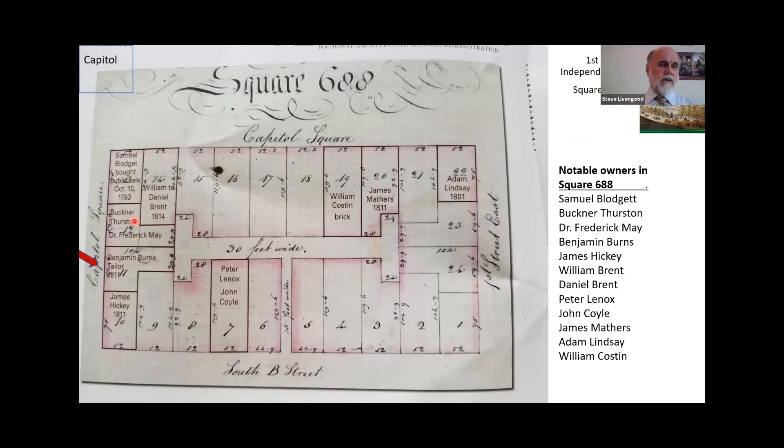The next person is Benjamin Burns — most of what we know about him is that he was a tailor. This would be a good location for him because members of Congress needed suits, so it was probably used as a tailor shop. He might have kept a boarding house as well, but that's all we know. James Hickey — we don't know anything about him except that he had the property in 1811. The blue arrow up here shows one property transferred from William Brent to Daniel Brent in 1814.